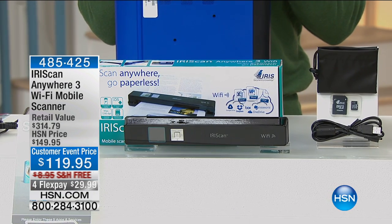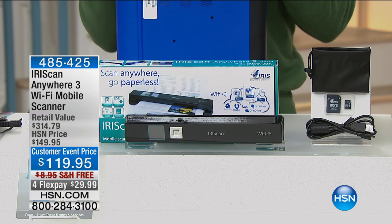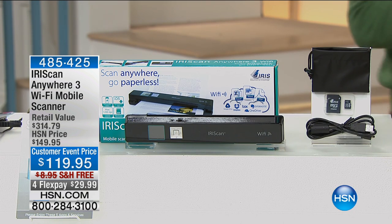This is a smart scanner — a Wi-Fi anywhere mobile scanner technology for under $120. IrisScan is a division of Canon, and that is the quality of product that you are purchasing today.